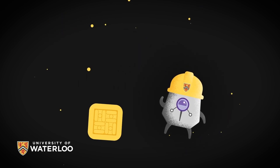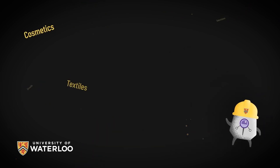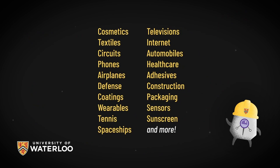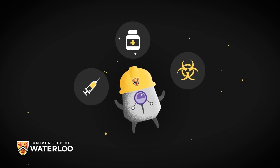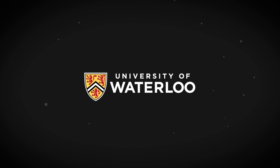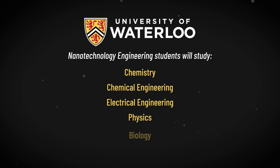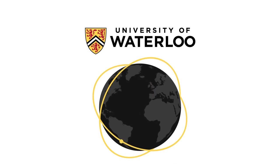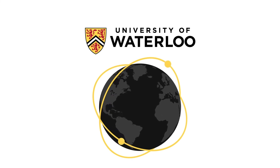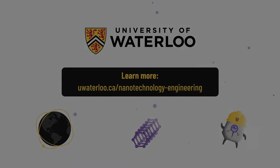These tiny but mighty superpowers allow nanotechnology engineers to develop new materials that behave in astonishing ways. Every industry in our modern economy now uses some form of nanotech for innovation. Nanotechnology engineering has allowed us to create novel vaccines against the global COVID-19 pandemic, and we are looking at similar ways to treat cancer and other diseases. In the nanotechnology engineering program at the University of Waterloo, you will study chemistry, chemical engineering, electrical engineering, physics, biology, and design — making a big impact using some of the universe's smallest components.